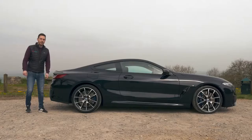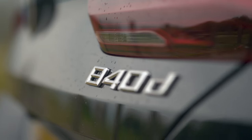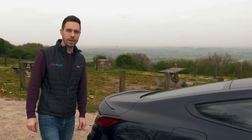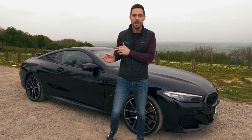Like the original 8 series, this new model is a luxury sports coupe. There are two models to choose from. Top of the range is the M850i xDrive with a turbocharged petrol V8, more than 500 bhp, and a £100,000 price tag. This is the 840d xDrive, the six cylinder turbo diesel model that costs from £76,295. This diesel model is less of a sports car and more of an everyday Grand Tourer, so whereas the M850i tries to set your pulse racing, this 840d tries to slow it down.